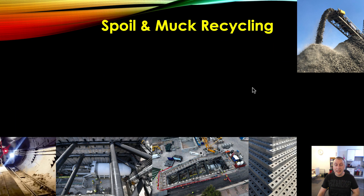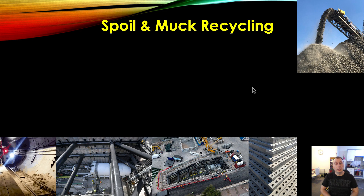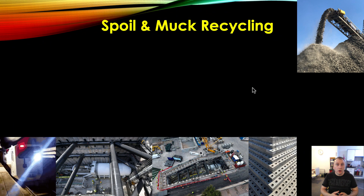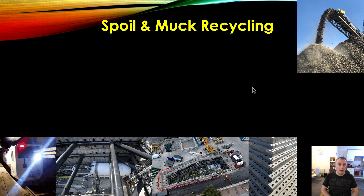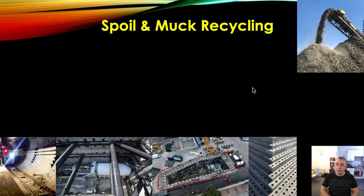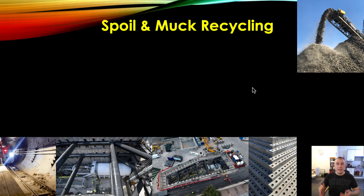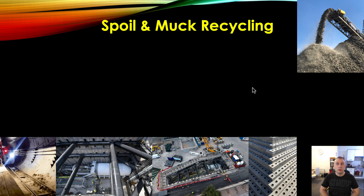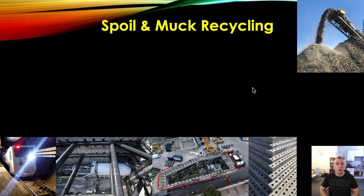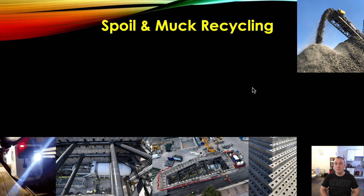Spoil and muck recycling. This is a big part of the cost of tunneling — you're essentially creating a void in the ground and all that material you pull out, you then need to do something with. The likely answer is you're going to take that to landfill or dispose of it near where you're excavating the tunnel. But most of the time, if you're working in a dense urban area, you're going to have to take that muck to landfill, moving it via truck, train, or conveyor belts. So that is a very expensive process.